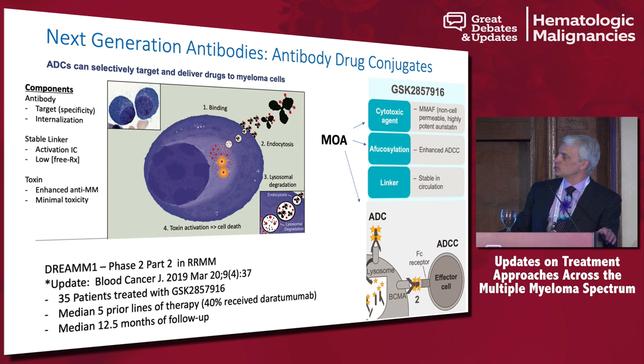I'm going to show you data from the DREAMM-1 study — initially a phase one, this is part of the phase two, part two, in relapsed/refractory myeloma. This was recently updated in Blood Cancer Journal in March, looking at 35 patients treated at the dose expected to move forward into a larger phase two study. In this population, the median prior lines of therapy was five, 40% had received prior daratumumab, and the median follow-up is just over a year.